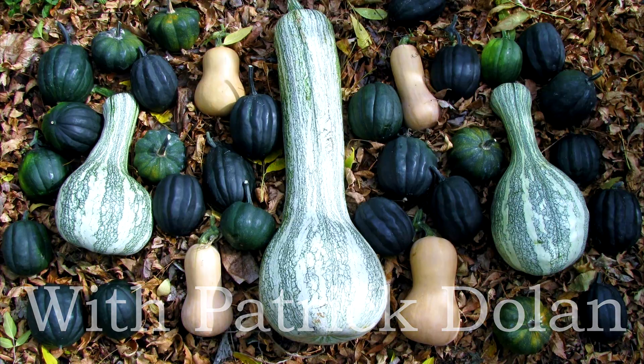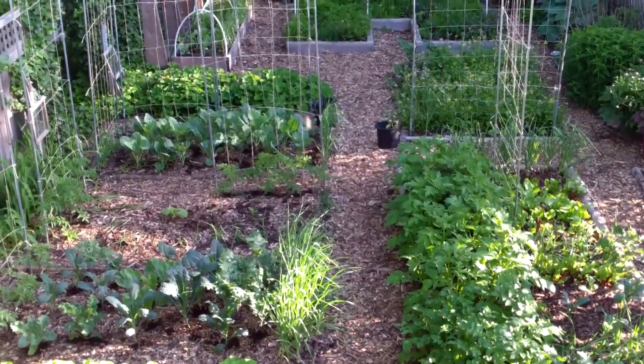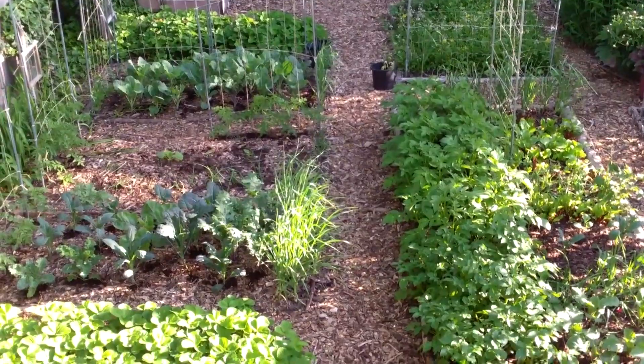What's your biggest gardening challenge? Mine is definitely not getting enough sun. I've had to cut down over a dozen trees and still major parts of my yard are quite shady, and that's why I grow a lot of shade-tolerant vegetables.